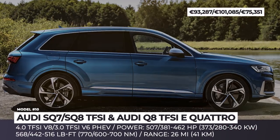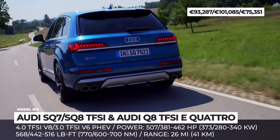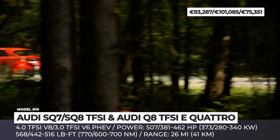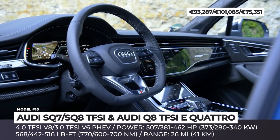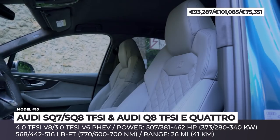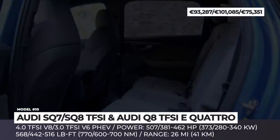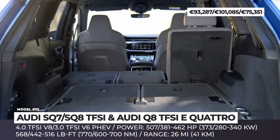Audi SQ7, SQ8, and Q8 TFSI E. The mid-size entries from the Q line have been upgraded as recently as 2020, but some models are additionally powered up this year with all-new powertrains. For the SQ7 and SQ8, it is a 4-liter biturbo TFSI gasoline engine with cylinder on-demand system, 8-speed Tiptronic, and quattro permanent all-wheel drive. This setup makes 507 horsepower and 568 pound-feet of torque, sufficient to ensure 0 to 60 in 4.1 seconds. These models get adaptive air suspension sport with control dampers, all-wheel steering, and sport differential.